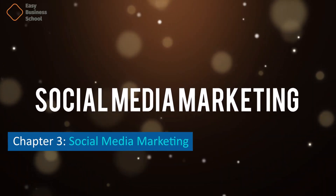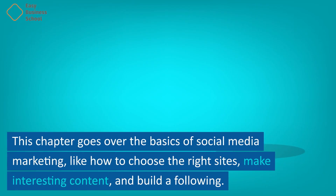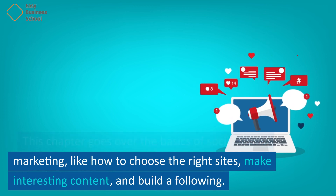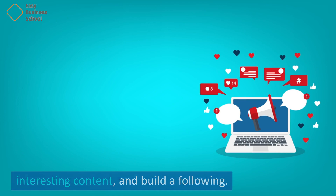Chapter 3: Social Media Marketing. This chapter goes over the basics of social media marketing, like how to choose the right sites, make interesting content, and build a following.